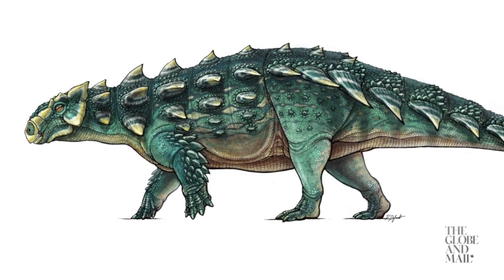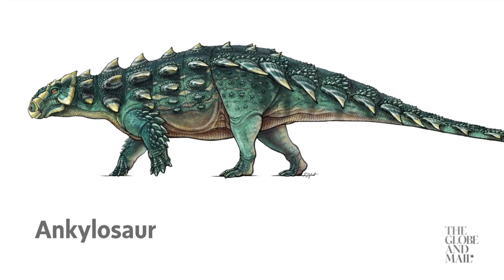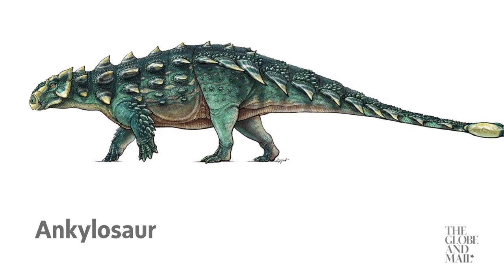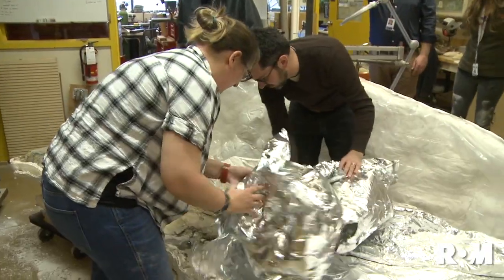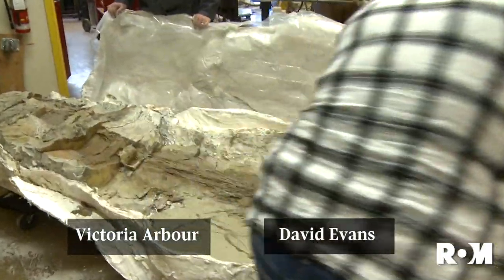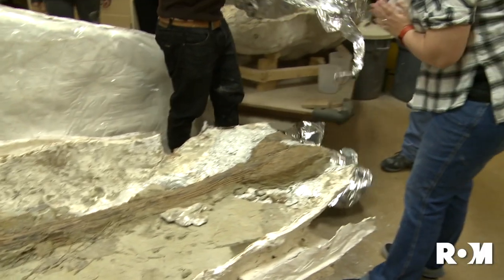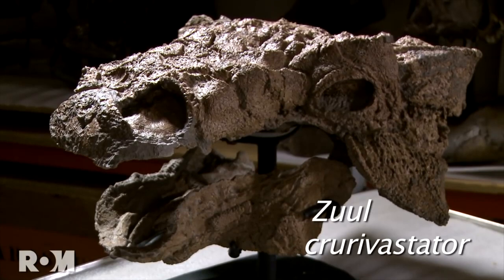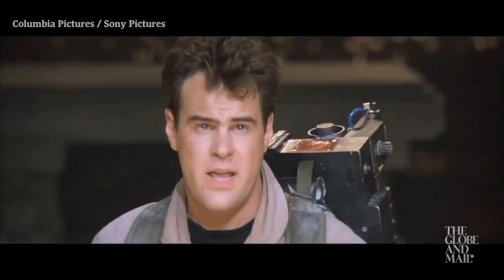Zool is an ankylosaur, a type of plant-eating dinosaur known for wielding a bony and potentially lethal club at the end of its muscular tail. That explains why paleontologists David Evans and Victoria Arbor named this particular species Zool curvastator. The first part of the name, Zool, comes from a fictional demon that appeared in the original Ghostbusters movie.